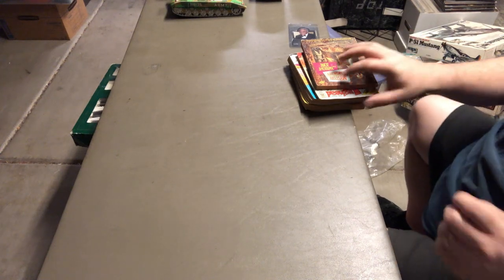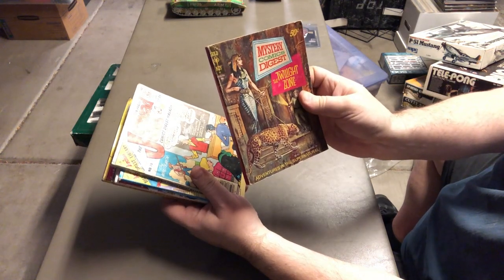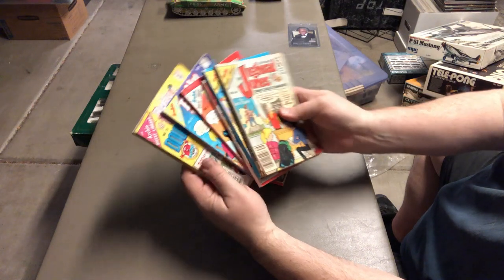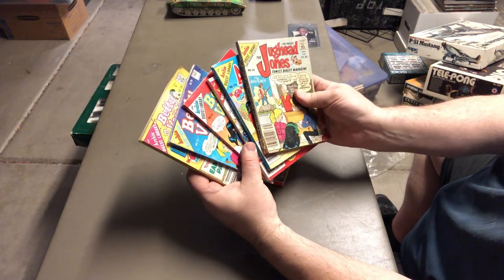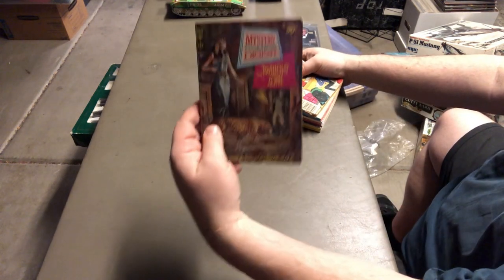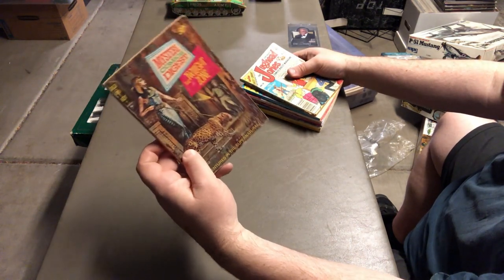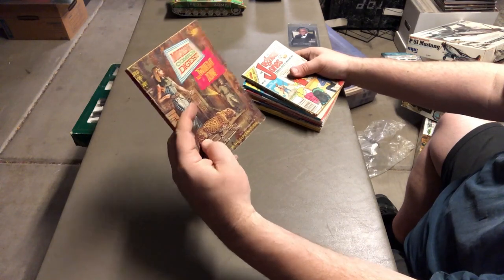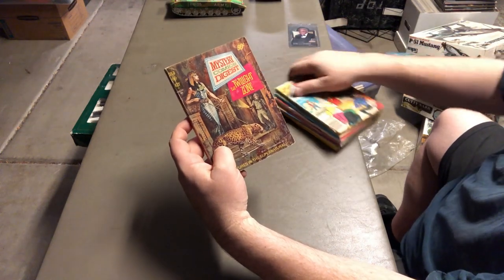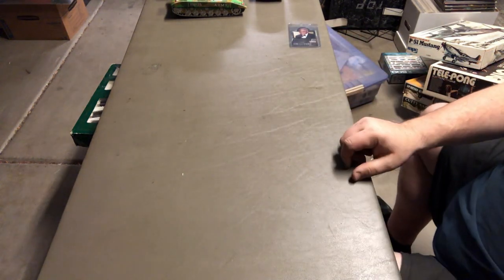Here's some shorty digest books: Mystery Comics Digest, The Twilight Zone, and Archie books. The Archie books don't bring much — sell them as a lot. That whole lot might pull $30 to $50 since they're in really nice shape. The Twilight Zone book alone could pull $10 to $20 because of the unusual Gold Key smaller format. What a good investment — paid 50 cents back then, worth about $20 now.